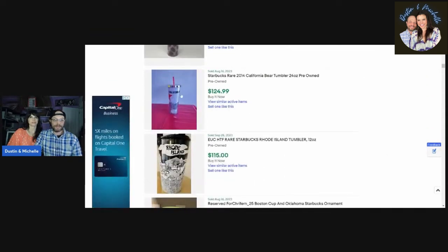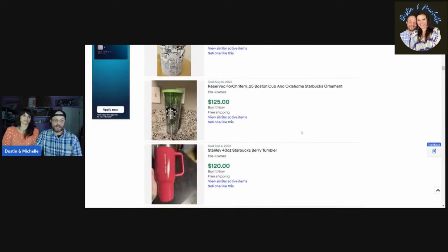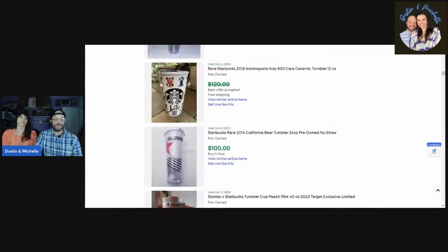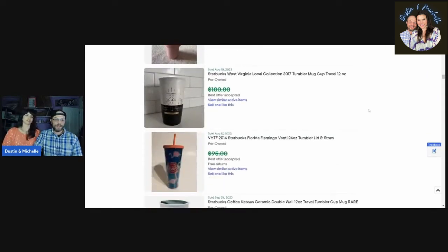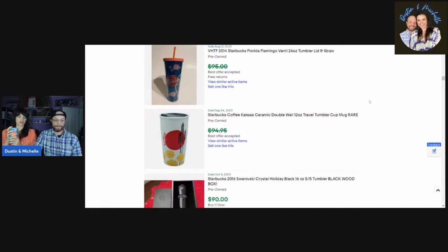There are also some domestic travel tumblers — California for one hundred twenty-five dollars, Rhode Island for one hundred dollars, Boston for one hundred twenty-five. Some of these have dancing bears designs — wait, those are actually Indy 500 cars! And here's the Florida flamingo plastic tumbler, which looks like it's actually worth more than the ceramic mug version — ninety-five dollars.